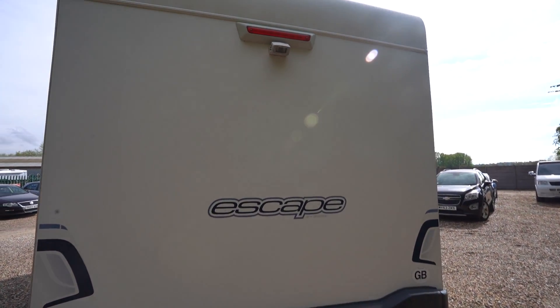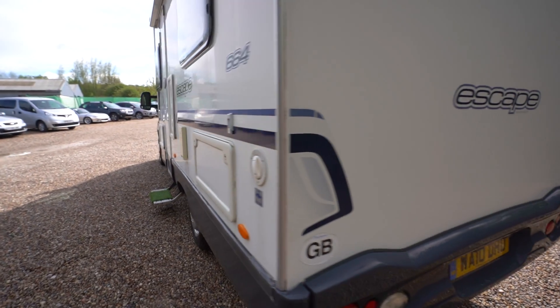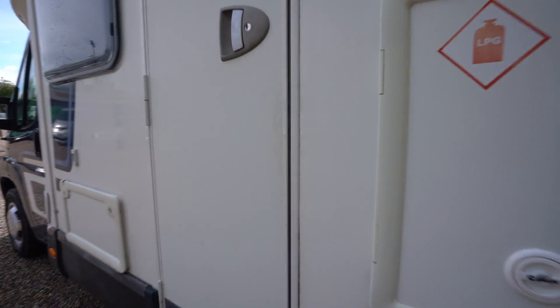At the rear we have a reversing camera up top. Let's make our way inside.